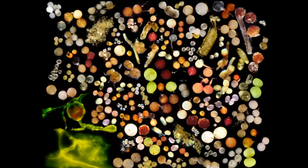Does the soil microbiome respond differently once a certain threshold of plant diversity has been achieved? Every single plant — including varieties within species — supports a different mycorrhizosphere; there are different microbes around the roots of every kind of plant. Is there a tipping point? If two kinds of plants is better than one, is four better than two, is eight better than four, sixteen better than eight? Is there some level where we can say that ten different kinds of plants in a cover crop is definitely better than three or four? Is there some kind of a tipping point?